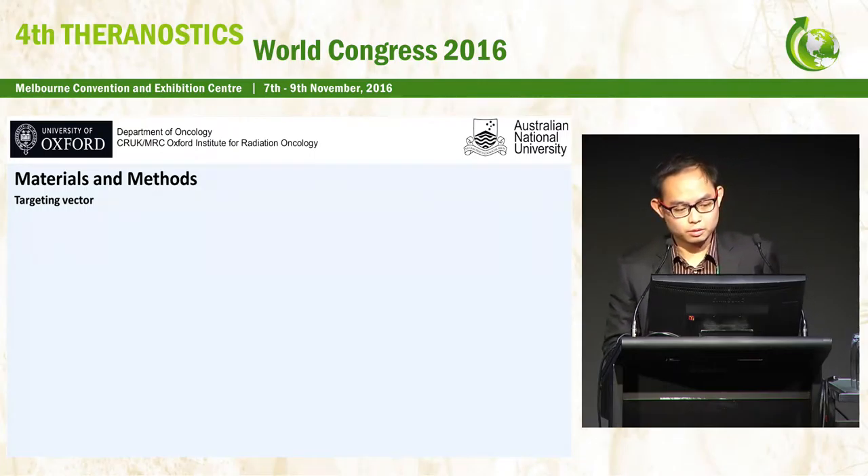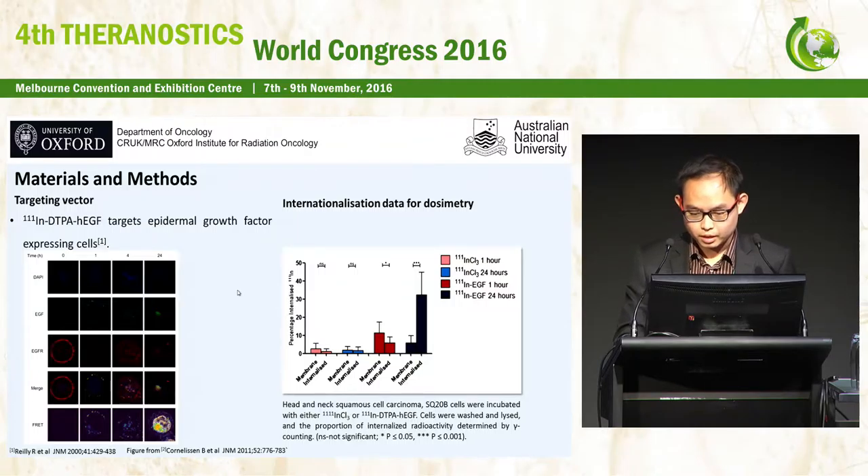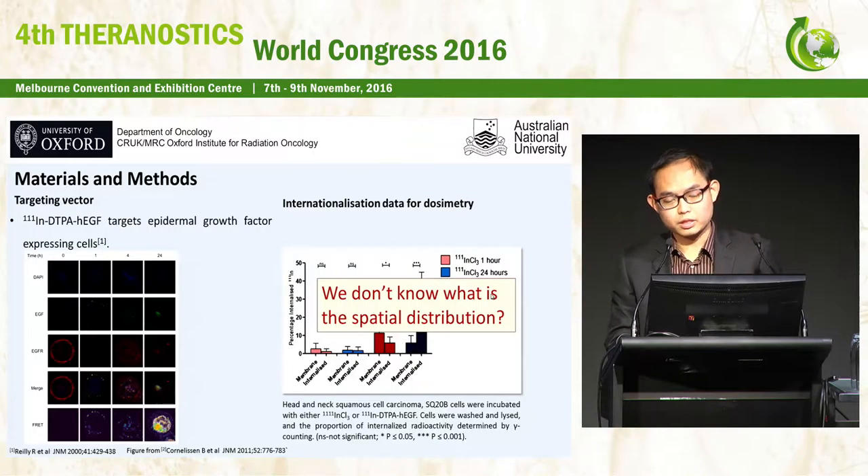The targeting vector used in our study is Indium-111 DTPA human epidermal growth factor (hEGF), which targets epidermal growth factor expressing cells such as SQ-20B. From a recent paper by Conor Leeson, the fluorescent images show that EGF can be internalized into the nucleus by 4 hours, and by 24 hours all EGF is located inside the cell nucleus. Our data shows a significant increase in the number of internalized Indium-111 with the EGF construct compared to the indium chloride control at two different time points, confirming increased radioactivity in the cells.